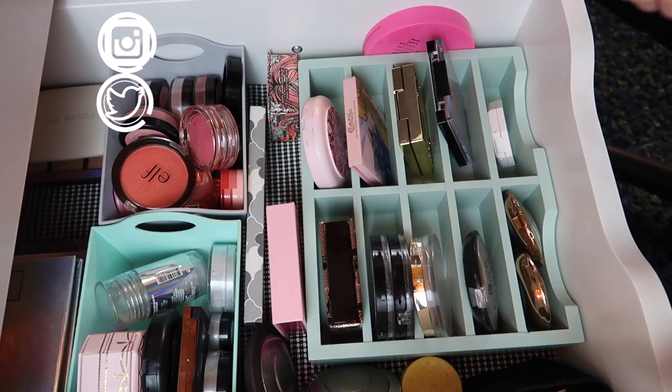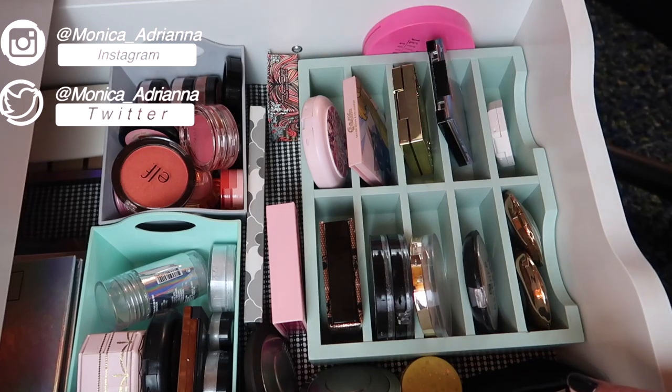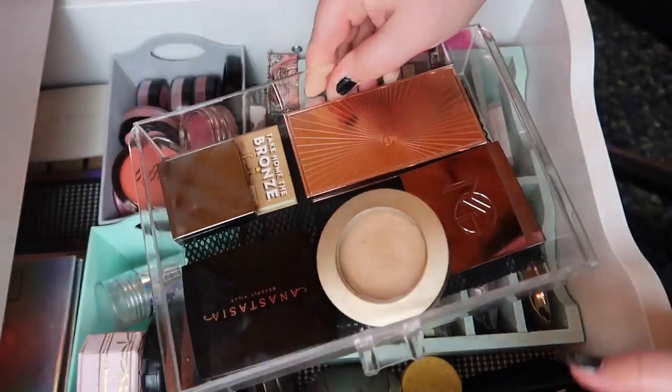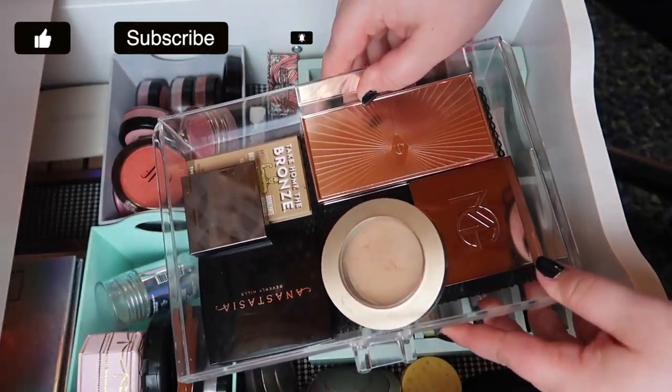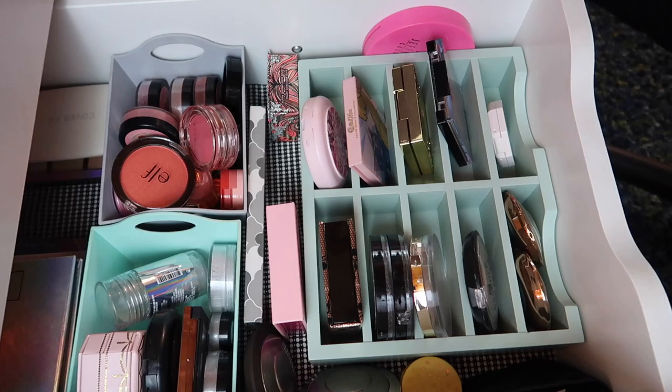Hello guys, welcome back to my channel, or if you're new, welcome. My name is Monica and today we're going to be decluttering all of my blushes, highlighters, and then a much smaller section of my individual bronzers and contours. This is part of my big declutter week — I'm trying to get through and declutter everything before I have to pack all this up, move, and reorganize everything.